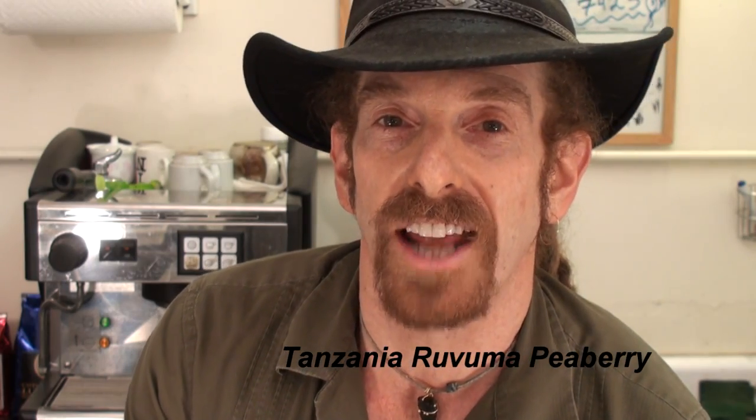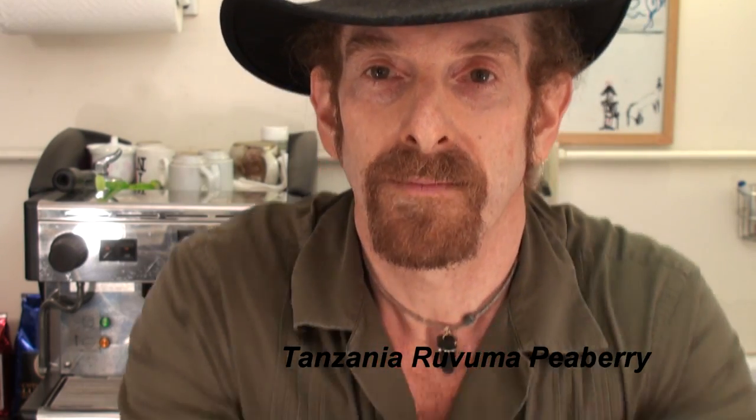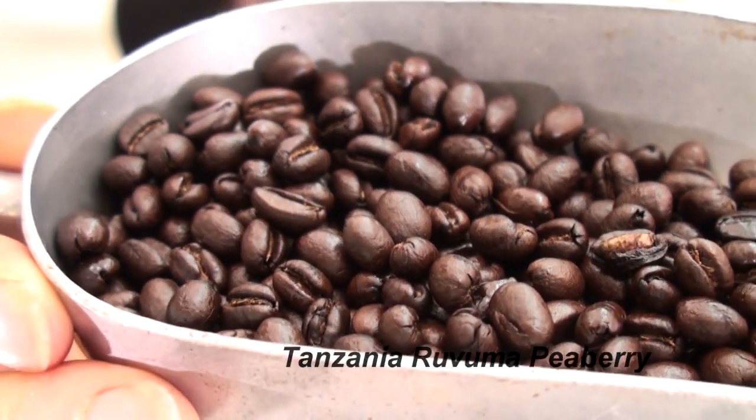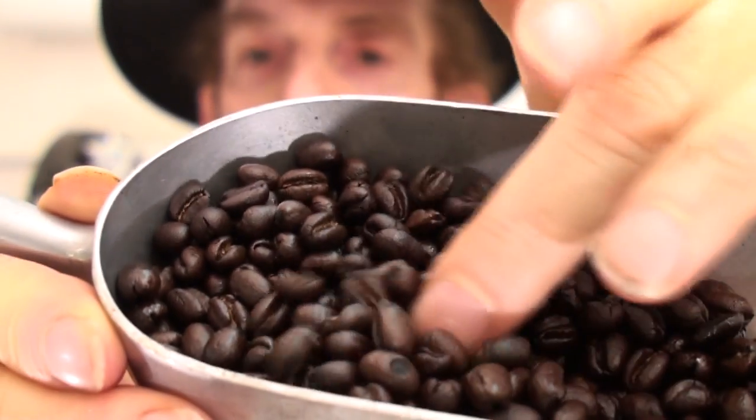How many of you out there are Peaberry fans? Raise your hands! We've got the African Tanzania in the sample pack. It's a Peaberry — get a look, there we are, those little peaberries, the rarest of the rare. When I walk in the shop I pull the Tanzania out first, and that's how I set my palate up for the rest of the day.